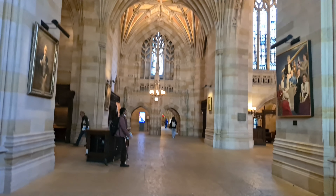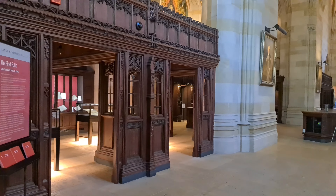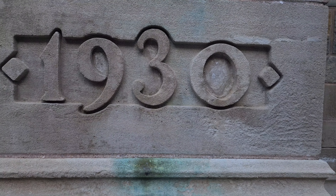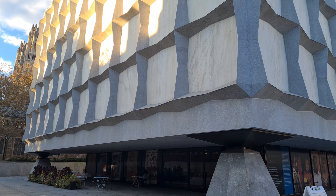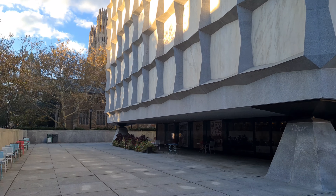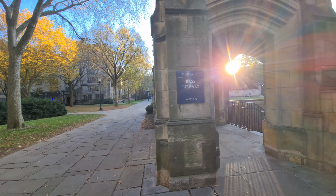Check that out — this is the Sterling Memorial Library at Yale University. Since 1930, that's how old this building is. This is the big neck library, all made of marble from top to bottom, right here at Yale University.